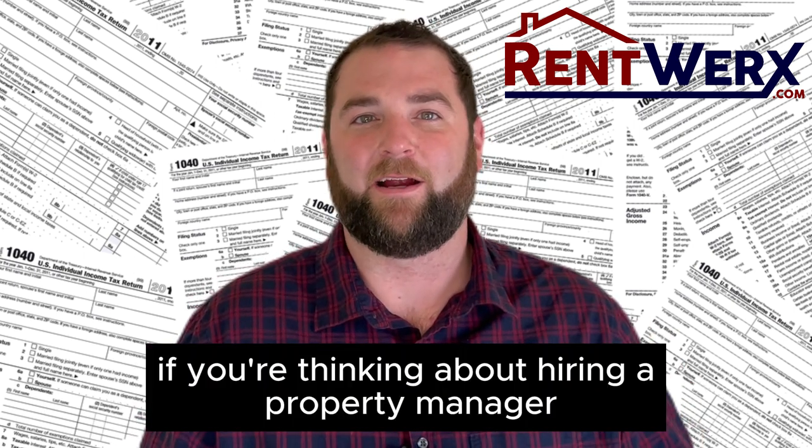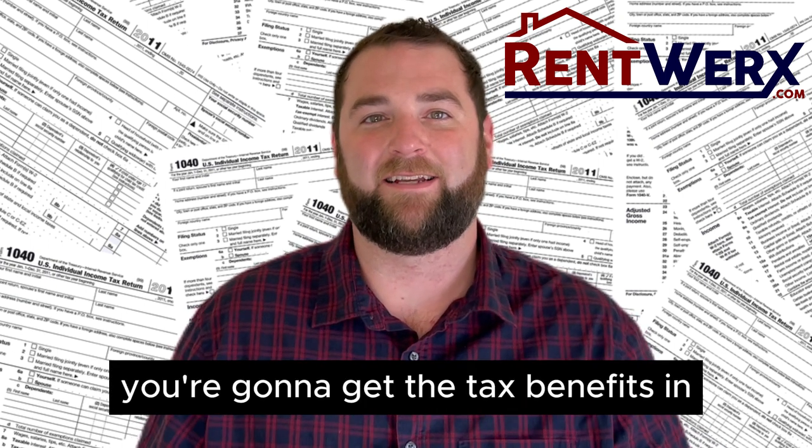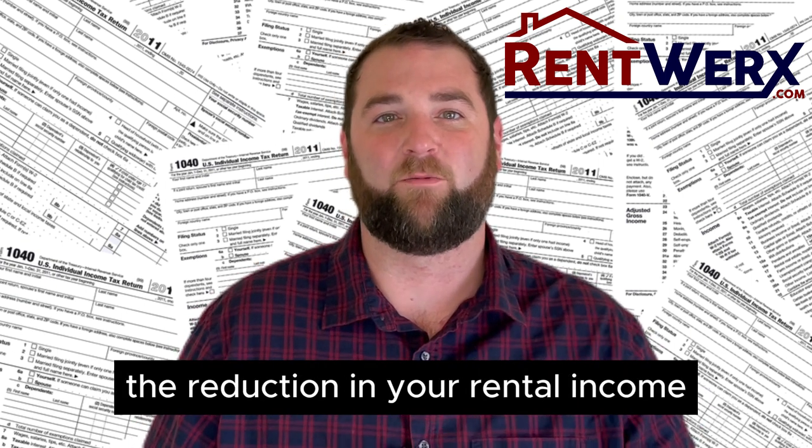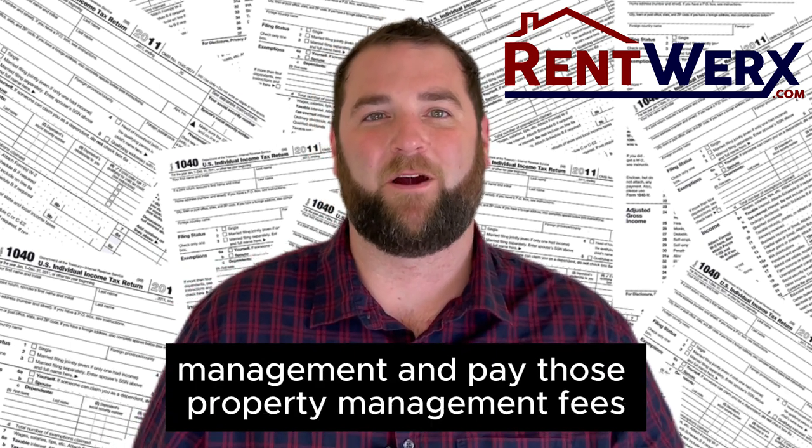So if you're thinking about hiring a property manager, this is just another reason to do that. You're going to get the tax benefits and the reduction in your rental income when you sign up with a professional property management and pay those property management fees.